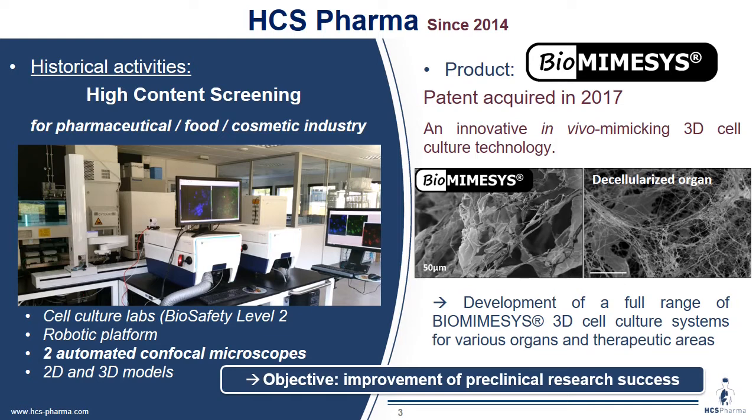Biomiesis is an innovative in vivo-mimic 3D cell culture technology composed of hyaluronic acid. We can see two pictures of electron microscopy comparing Biomiesis on the left and a decellularized organ on the right. The objective of the enterprise is to improve pre-clinical research success.